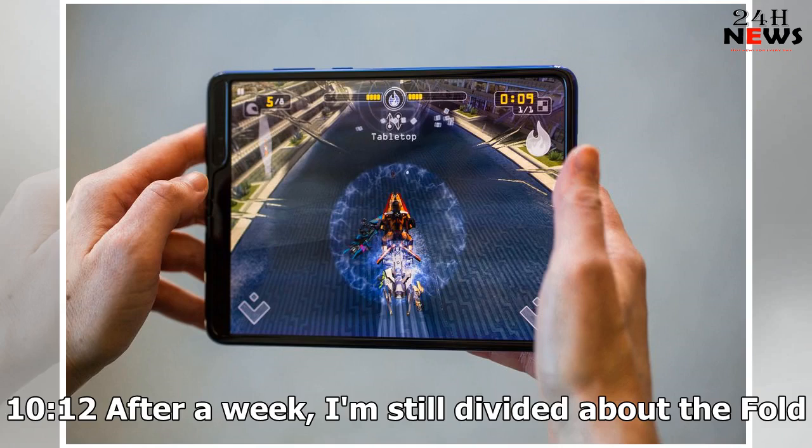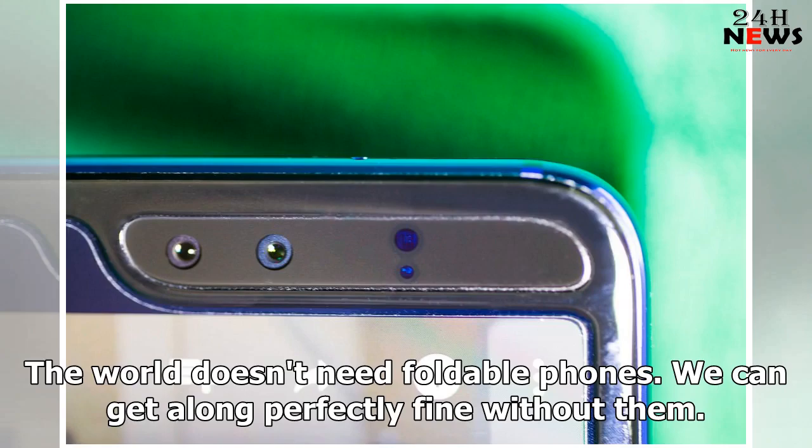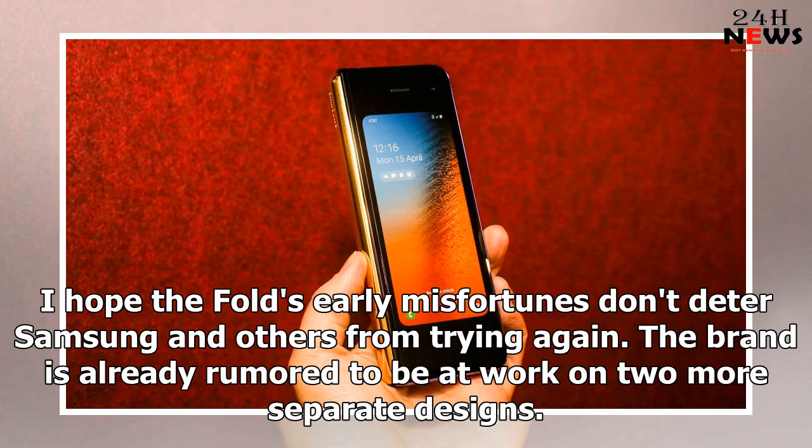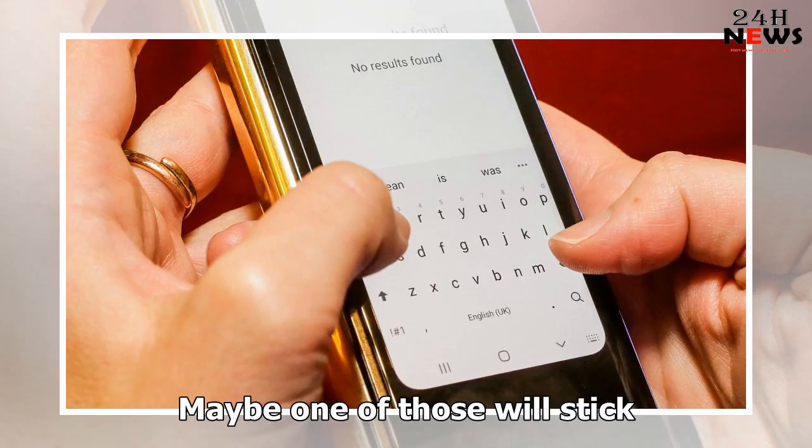After 10 to 12 hours a day for a week, I'm still divided about the Fold. The world doesn't need foldable phones — we can get along perfectly fine without them. But we should want them, not as the Fold is now, but as it could be. I hope the Fold's early misfortunes don't deter Samsung and others from trying again. The brand is already rumored to be at work on two more separate designs. Maybe one of those will stick.